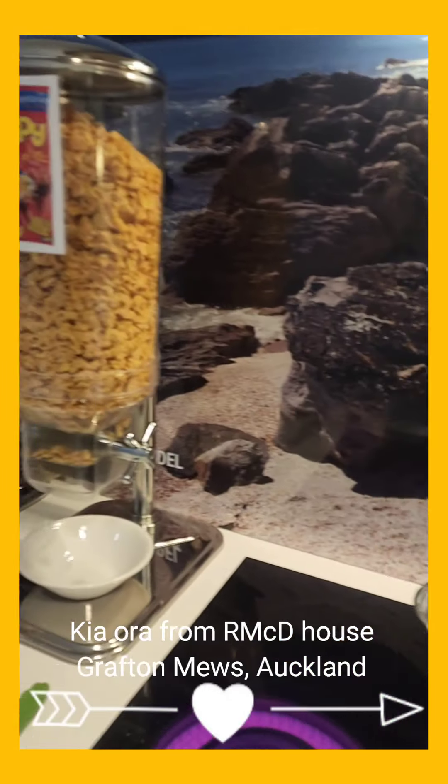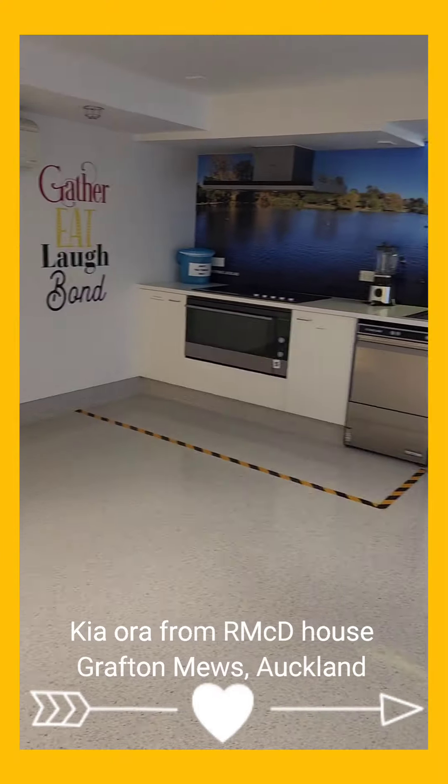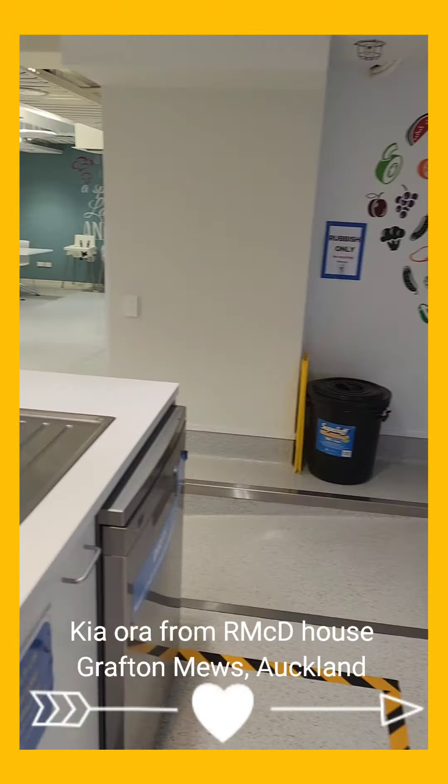I'm going to show you around the kitchen — have a look. What a beautiful, beautiful kitchen they have here. How cool is that?